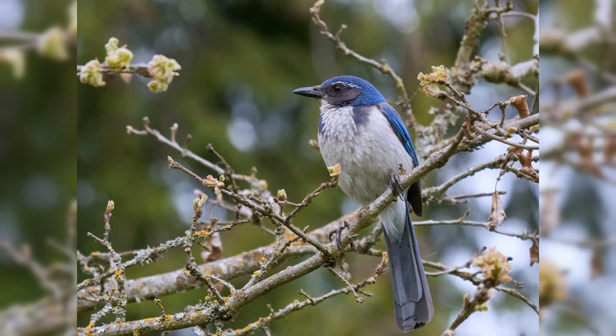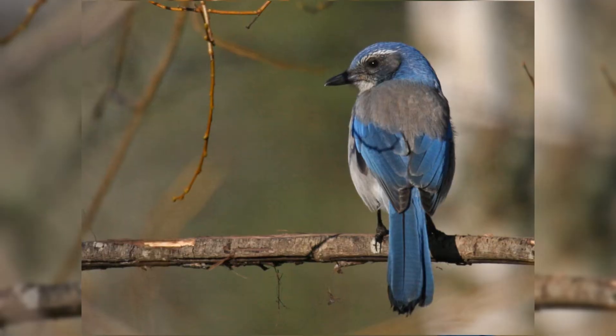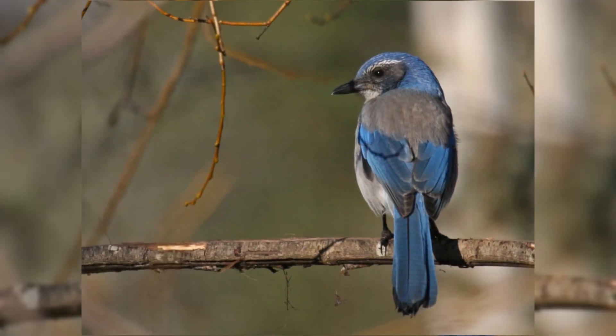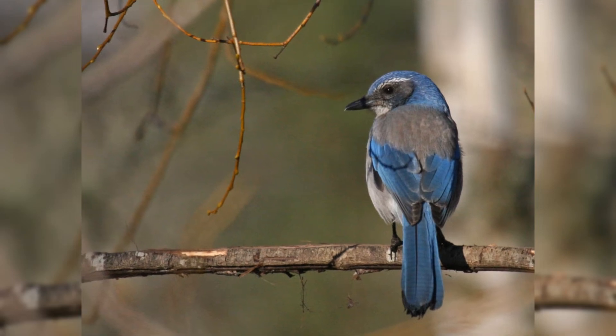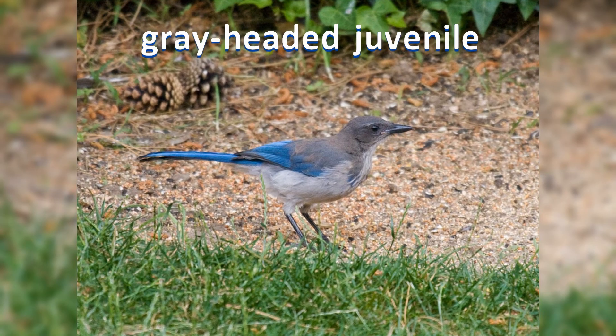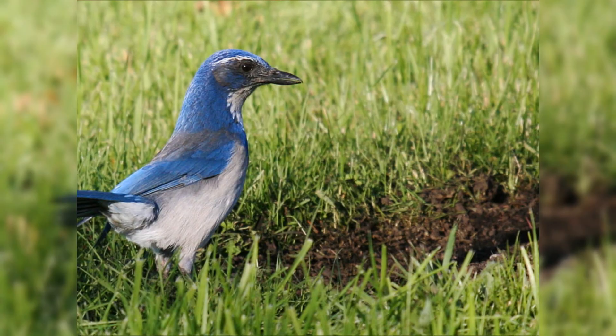The wings and tail are blue. The crown is blue and there is a partial blue necklace on the chest. The back is dark gray. They have a black facial mask bordered above with a thin white eyebrow line. The throat is white and the underparts are pale gray. Genders appear the same.